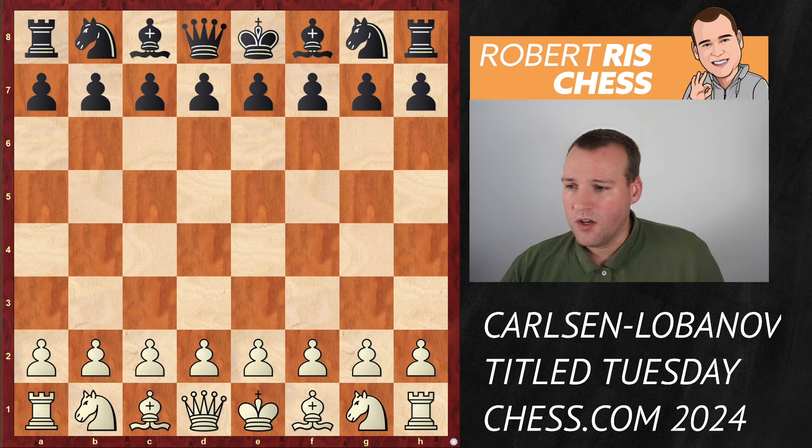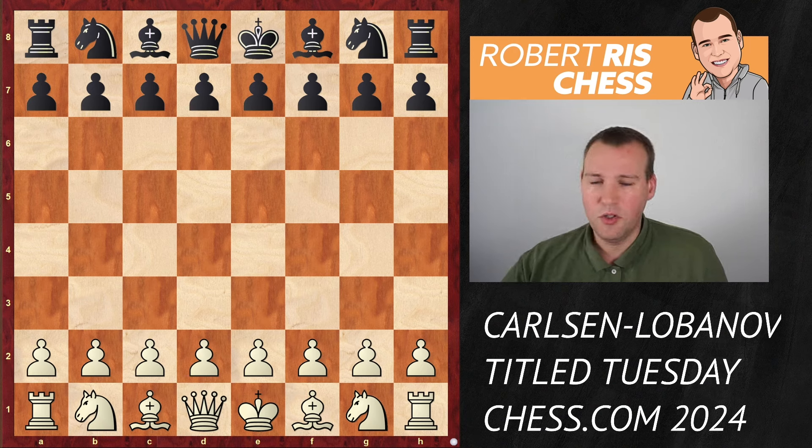Magnus Carlsen is playing with the white pieces in a Title Tuesday blitz game - three minutes with one second increment. He's white against strong grandmaster Sergey Lobanov. Magnus opens with e4, e5, knight f3, knight c6, bishop c4 - it's the Italian opening - knight f6 attacking the pawn on e4, d3, bishop c5, all standard.